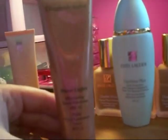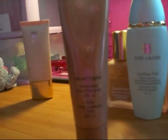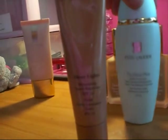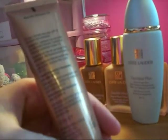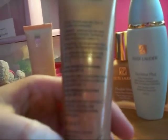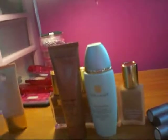I also have the Sheer Lights Illuminating Tinted Moisturizer from Elizabeth Arden. It's similar to the Estée Lauder Day Wear Plus Tinted Moisturizer, just a little bit darker. I got it because it was on sale. It has an SPF in it and the color I got was Barely Bronze. It is a pretty dark one but it's really good under your foundation or on its own.